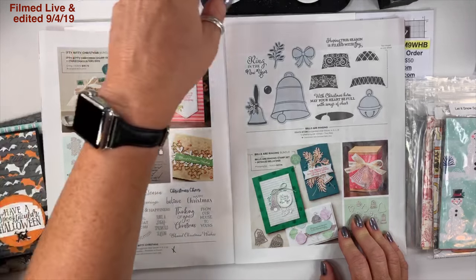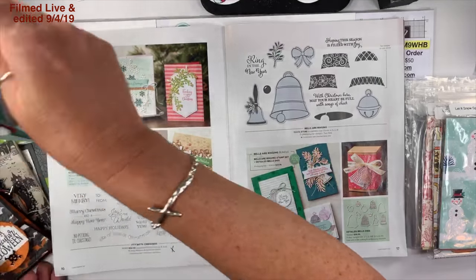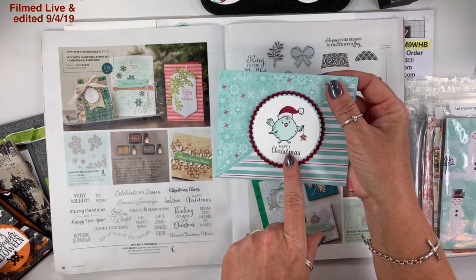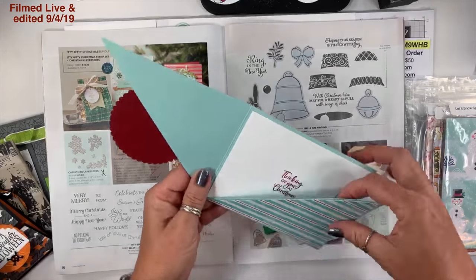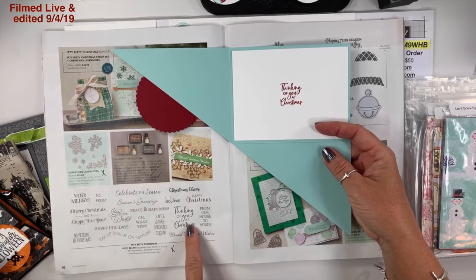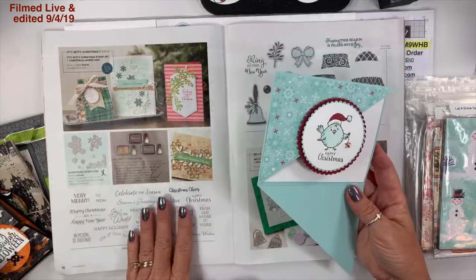On page 16, Itty-Bitty Christmas — stinking cute, love it! I used Itty-Bitty Christmas on this card: the Happy Christmas sentiment is from this set, and the inside — Thinking of You at Christmas — is also from this set. You can use this set with any of our punches or dies.